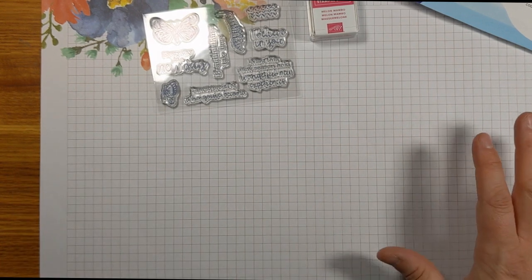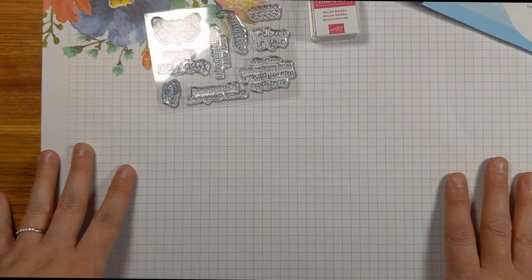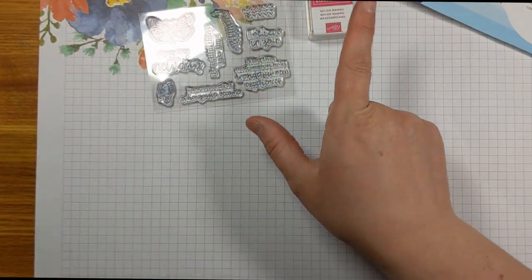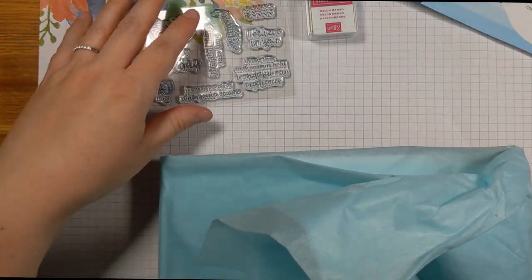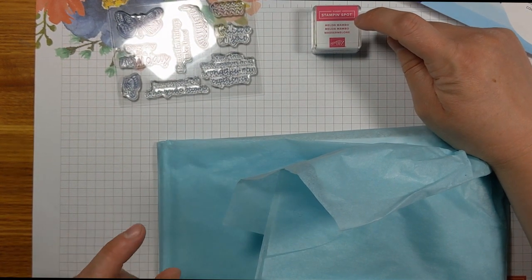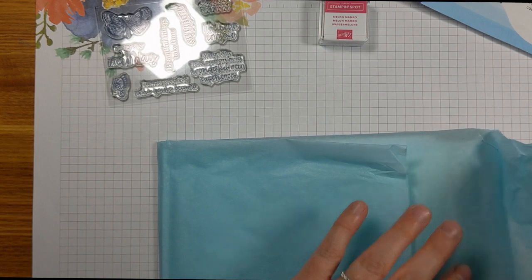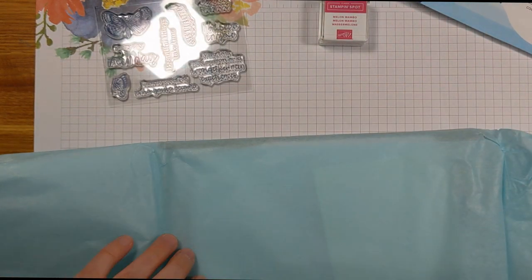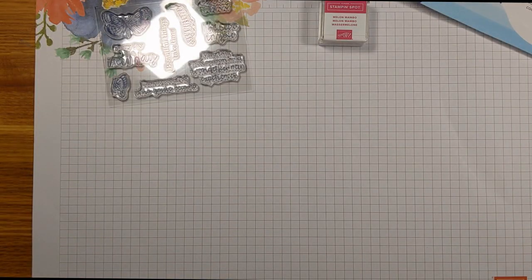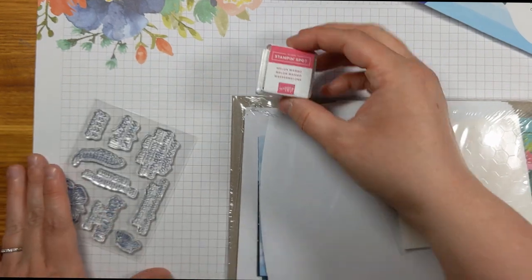Stampin' Up! may have refill boxes or additional kits on their website, but you do have to be a current subscriber to purchase them. Stampin' Up! does not duplicate a Stampin' Spot within 12 months, so the next time you can receive a Melon Mambo Stampin' Spot will be in May 2023. It's a great way to grow your collection — Stampin' Spots are wonderful for Clear Stamps because they have less surface area, making it so much easier to press color onto the stamps.